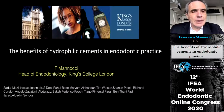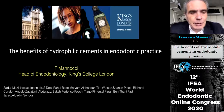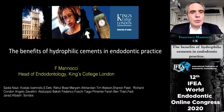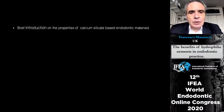Hello, good afternoon everyone. Thanks to the IFEA for the invitation to this meeting, thanks to the scientific moderator, and thanks to Dr. Gopikrishna for the organization and the patience in supporting me in this lecture. We are talking today about the benefits of hydrophilic cements in endodontic practice, a topic which I've covered with the help of a lot of people.